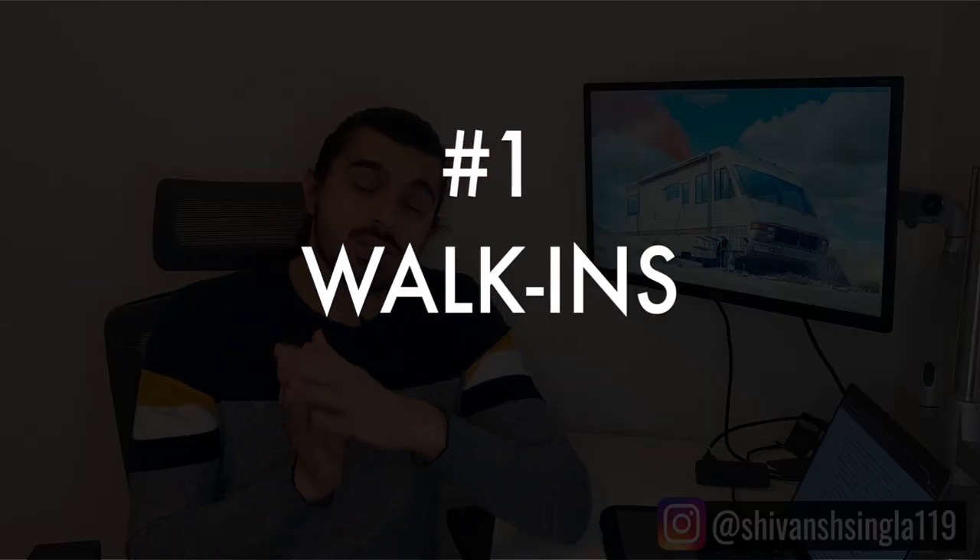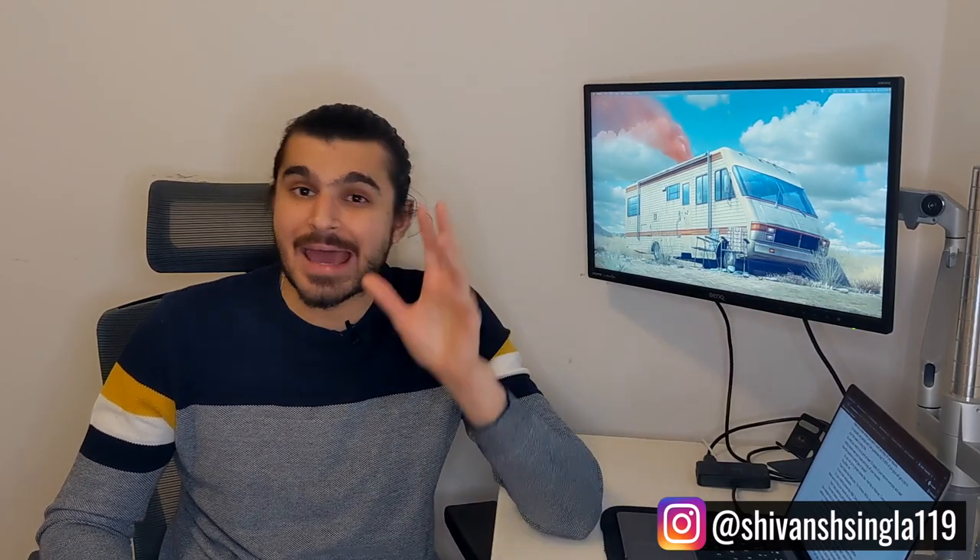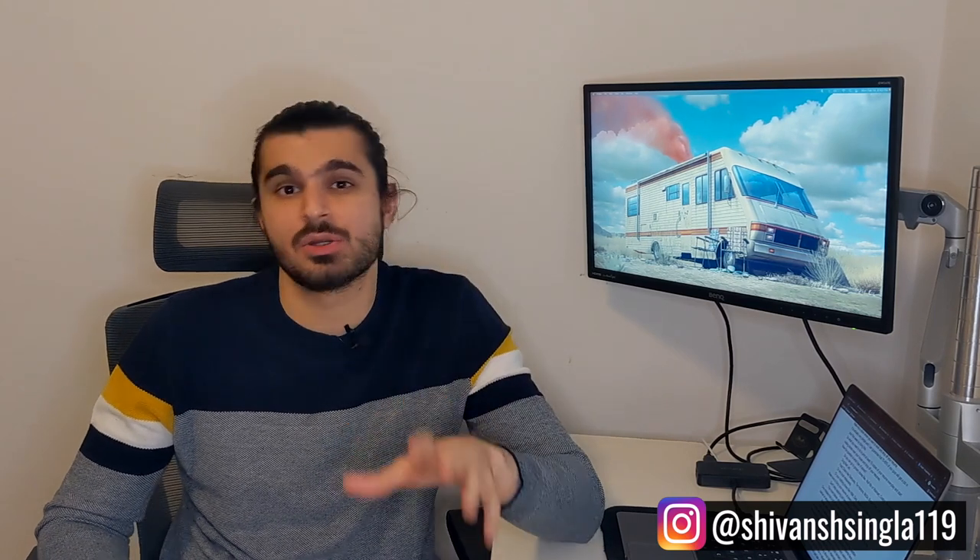The very first and most effective way to find a part-time job in Canada is to just walk into a store and drop off your resume. This is the simplest and also the most effective method, and I can guarantee that 70 to 80% of you will get your job within one week just by doing this. Print 10 copies of your resume every single day and start visiting stores around your house and drop off your resume.